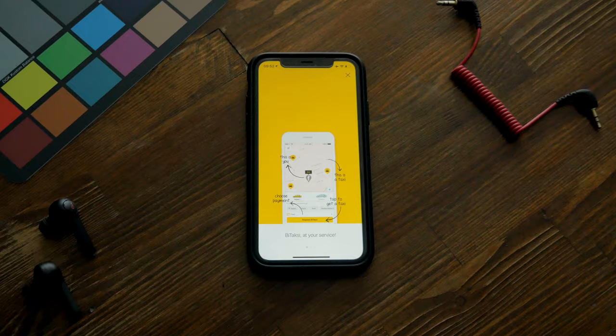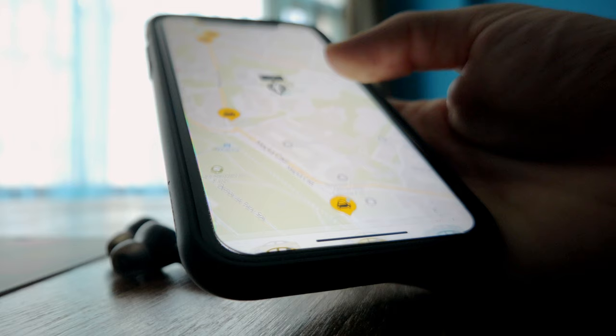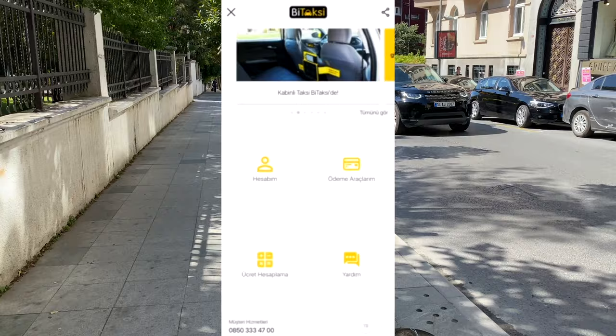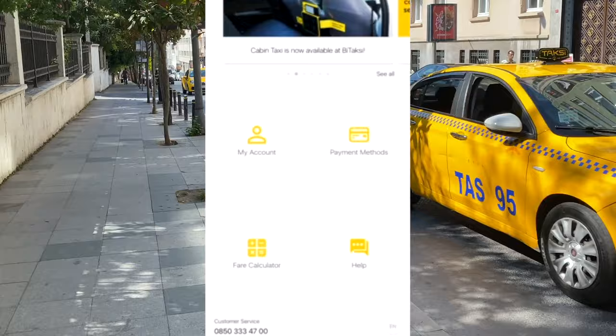This is B-Taxi, and this is not an ad, but a look at a popular taxi app that works in Istanbul and Ankara that can solve a lot of problems for visitors. B-Taxi is used by a lot of people in Istanbul, locals included, and it should be very familiar if you've ever used any kind of ride-sharing app. B-Taxi is similar except it's limited to select licensed taxi drivers, as opposed to true ride sharing where anybody can become a driver. It's a free download for iOS or Android with the option to toggle between English and Turkish.